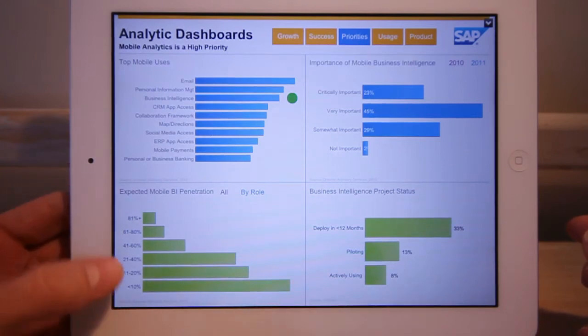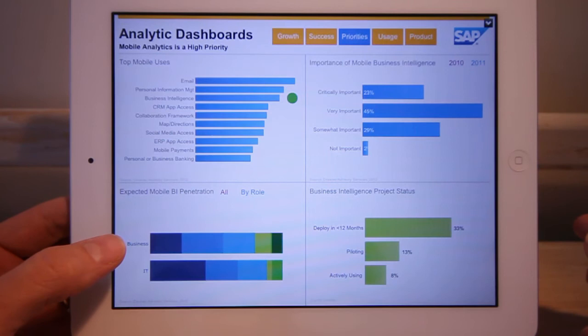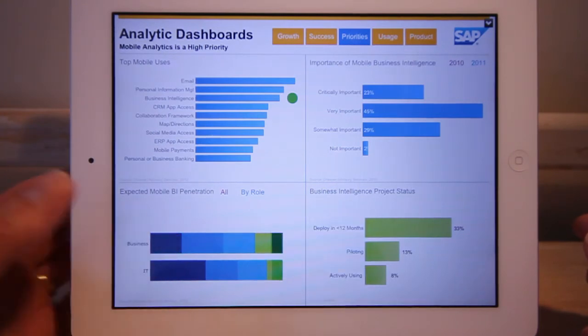BI penetration is expected to be relatively high. Interestingly, there is a gap between the expectations of IT and the business, with business people expecting penetration to be much higher. So IT organizations have to be careful that their plans meet with business user expectations.